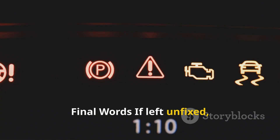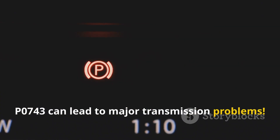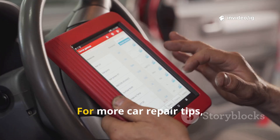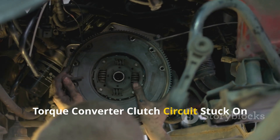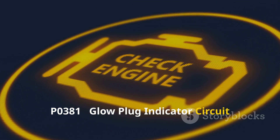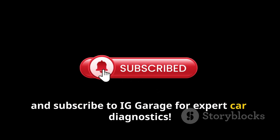Final words: if left unfixed, P0743 can lead to major transmission problems. Diagnosing and fixing it early can save you from expensive repairs. For more car repair tips, check out these videos next: P0742 Torque Converter Clutch Circuit Stuck On, P0381 Glow Plug Indicator Circuit Malfunction. Like, share, and subscribe to IG Garage for expert car diagnostics.